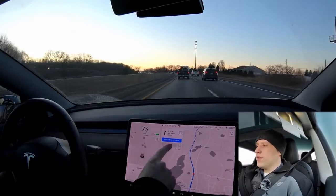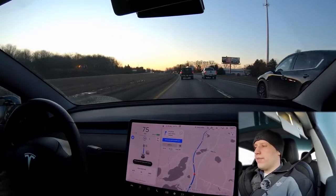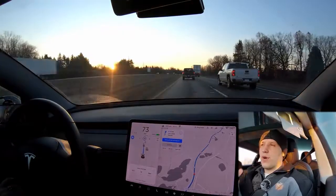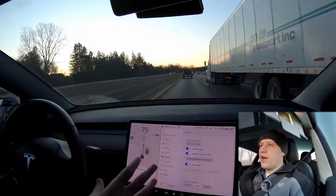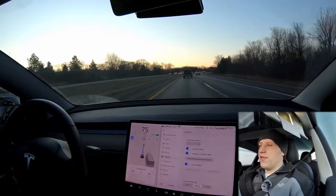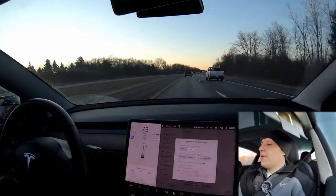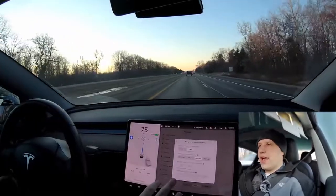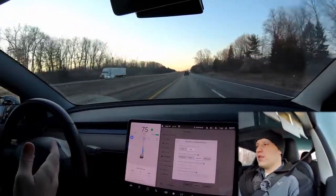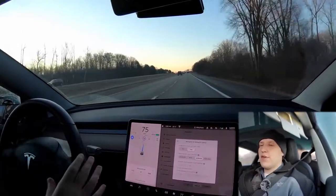Now that we're on the highway, you can see we have this Navigate on Autopilot button — that is full self-driving specific. If you double tap on the stalk, you get this blue line, which means the car is able to make lane changes, do interchanges from one highway to another, and also take exits. In the autopilot settings you can turn on Navigate on Autopilot and customize it. Right now I have confirmations turned on, so the car has to ask me before it changes lanes. But with full self-driving, if I hit the turn signal, the car will make a lane change.